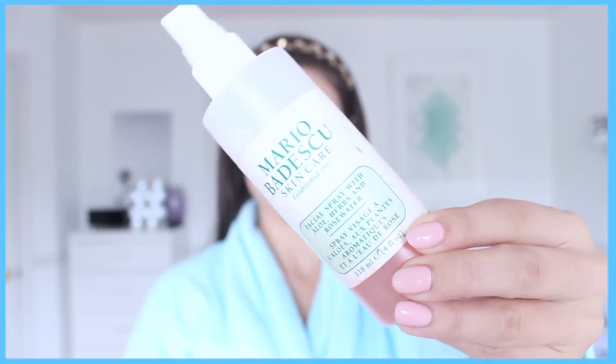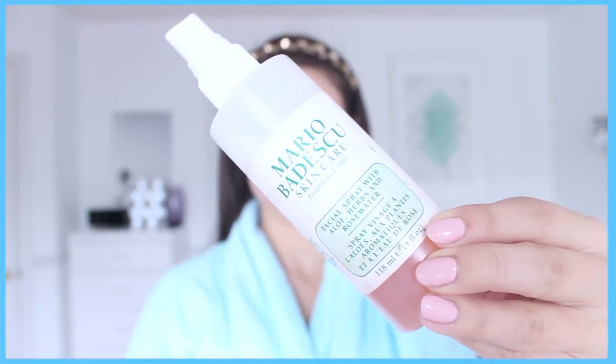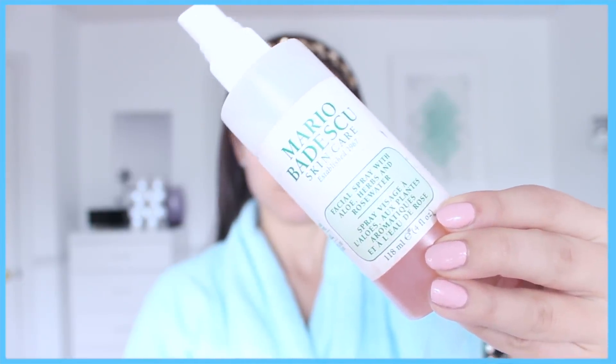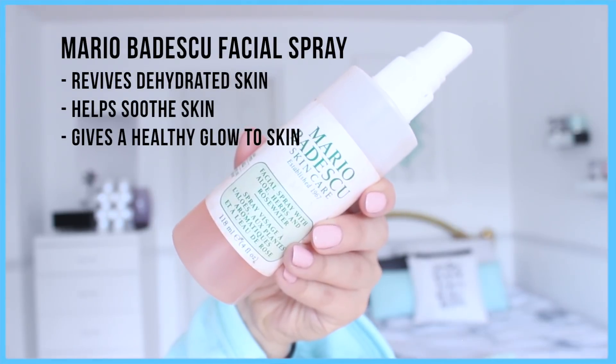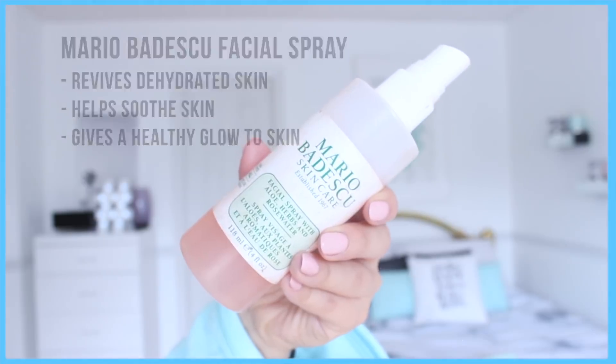Step two: facial sprays. The one I've been loving and using is the Mario Badescu Facial Spray with Aloe, Herbs and Rose Water. There are so many benefits to this facial spray — it revives dehydrated skin, it helps soothe the skin because of all the ingredients in it, and it's also going to give your skin a healthy glow. You can use this as a pick-me-up, after your cleanser, or even on top of your makeup to make it not look as cakey. All you have to do is spritz it all over your face and then just let it dry.